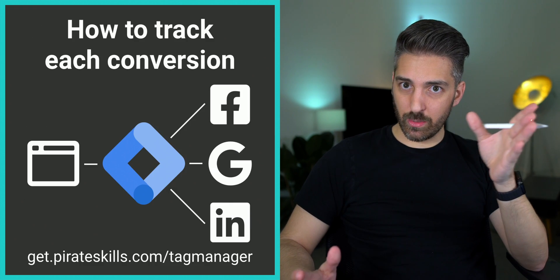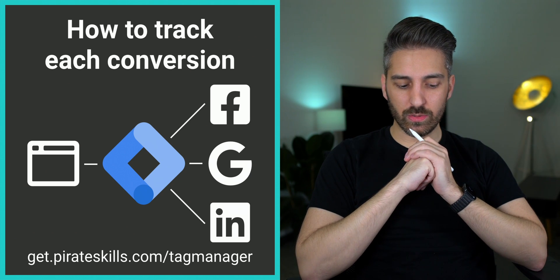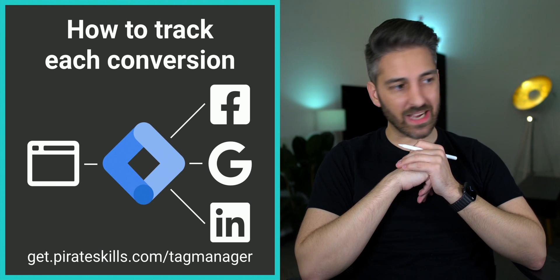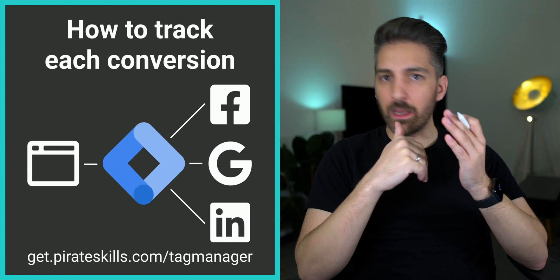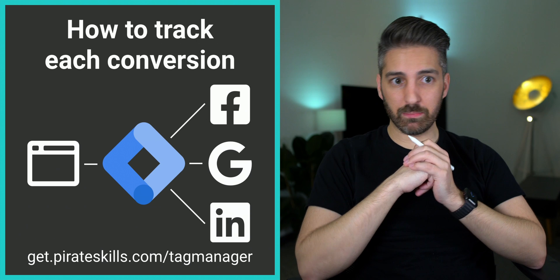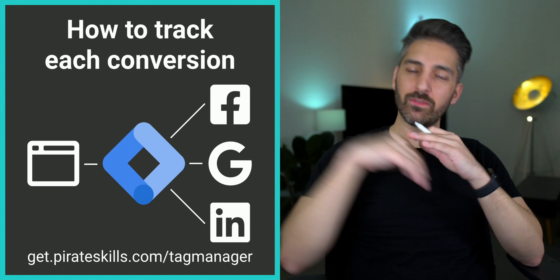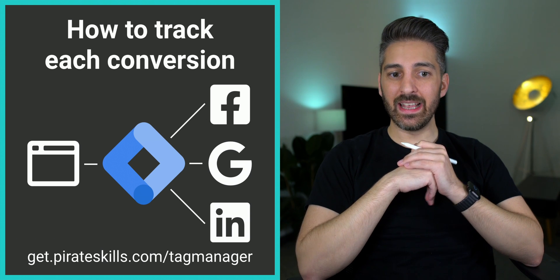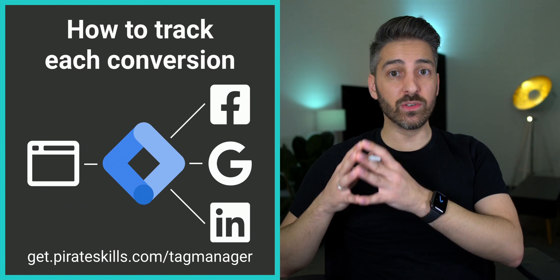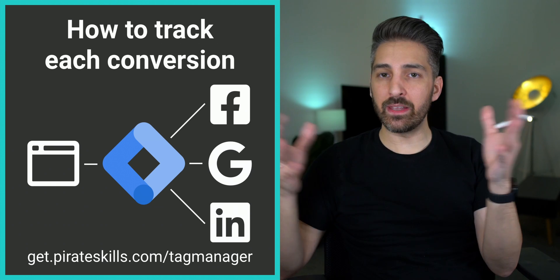That begs the question: how do I do this kind of tracking? We had a nice talk about Google Tag Manager — if you want to download those slides and watch the video, go to getpiratesguide.com/tagmanager. Many companies can help you set this up, but maybe you can start on your own and improve over time, especially as you start making higher sales. An investment in a good analytics setup usually results in a pretty good return on advertising spend. If you're already profitable without it, it can make you incredibly more profitable.